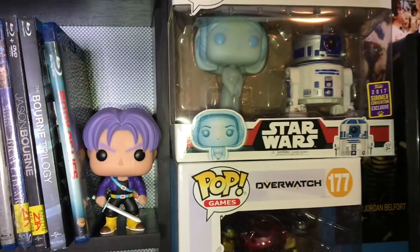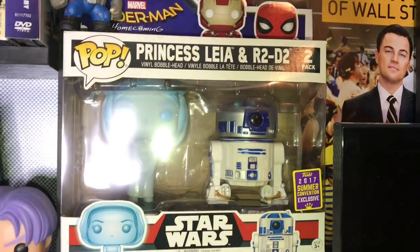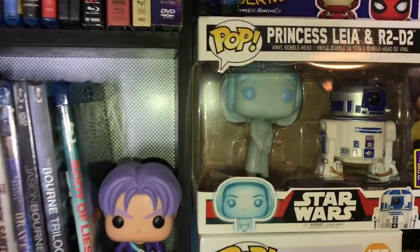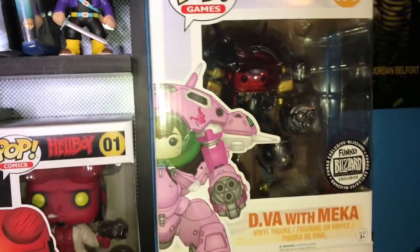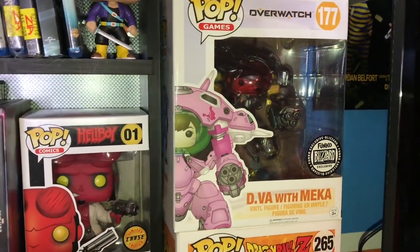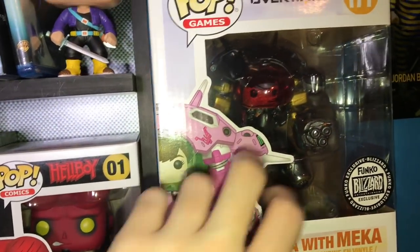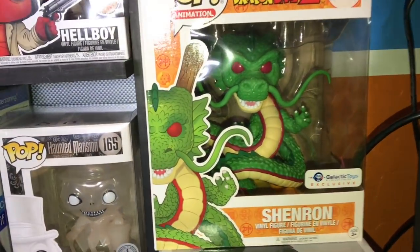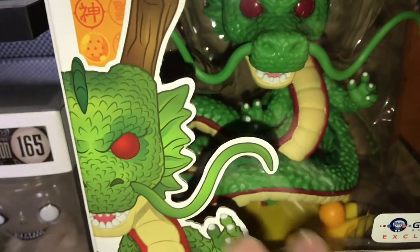Moving down, you see Trunks from Dragon Ball Z — zoom in on you, little boy. Moving back, you can find Princess Leia and R2-D2 — this is a 2017 Summer Comic-Con exclusive. Princess Leia glows in the dark. Then Overwatch — big fan of Overwatch — this is D.Va with Mecha. I really like this D.Va pop; I like the color tone, the pink tone. I have the pink one somewhere else I'll get to later, but I like this whole black tone.